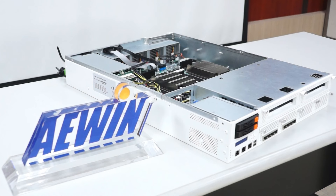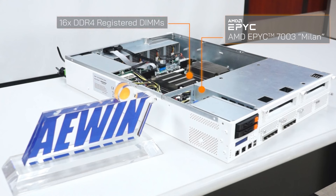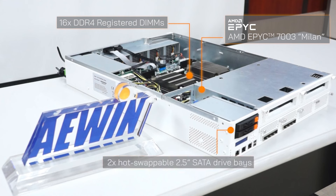It is equipped with two AMD EPYC 7003 series Milan CPUs with up to 64 cores per CPU, 16 DDR4 registered DIMMs, and two hot-swappable 2.5-inch SATA drive bays. Additionally, it has one mSATA and two M.2 2280 slots for basic storage needs.